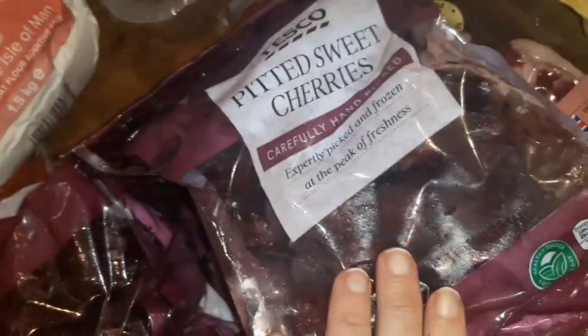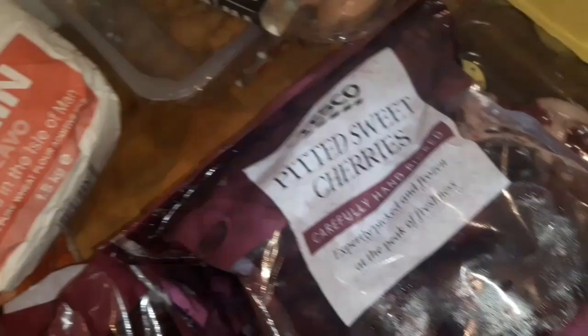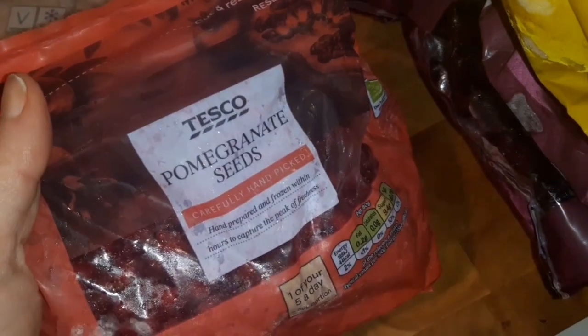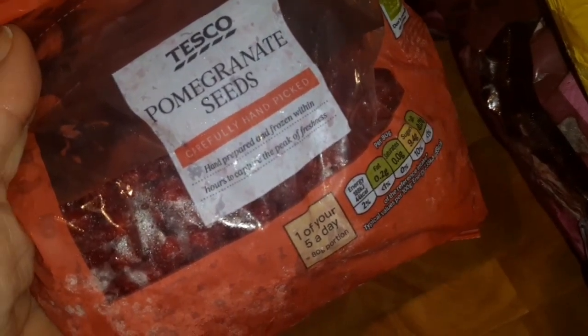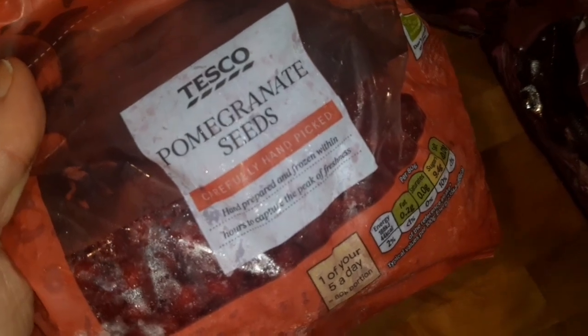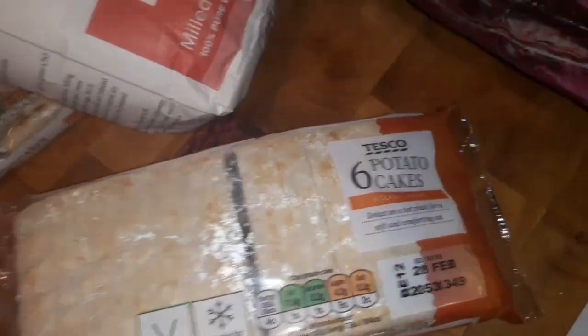I got loads of frozen veg and frozen fruit. Three bags of frozen cherries for breakfast, some frozen pineapple, and pomegranate seeds — I've never bought them frozen before, but they're only about £2, and buying a fresh pomegranate is quite expensive, plus I struggle to get the seeds out. I got some potato cakes — two packs — and some perfectly imperfect mixed berries as well.